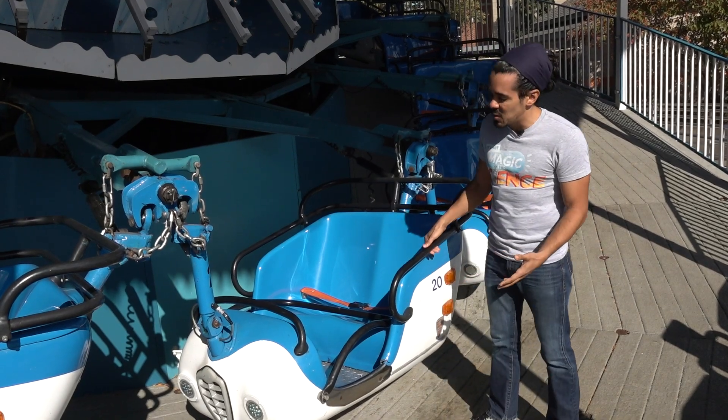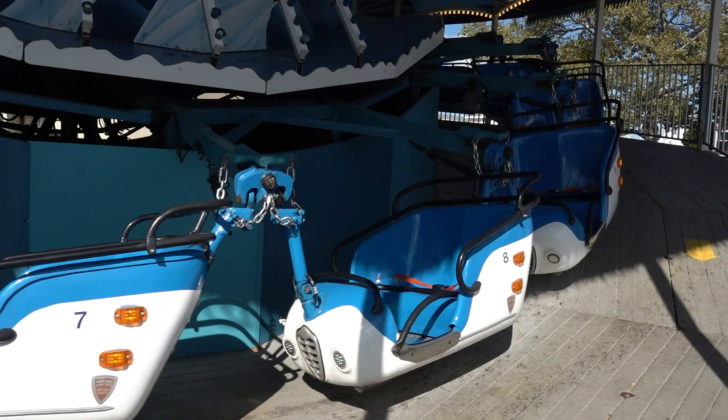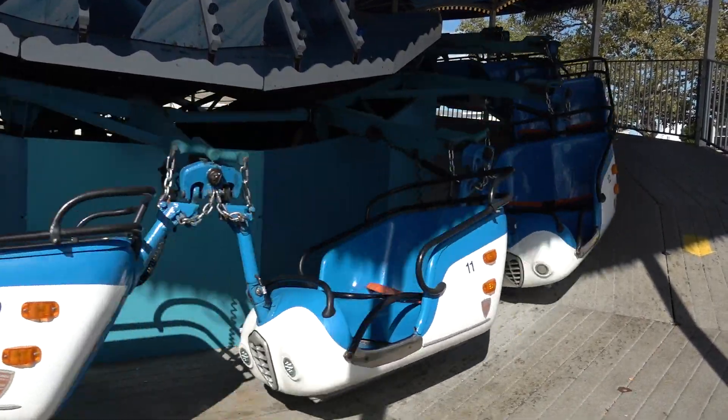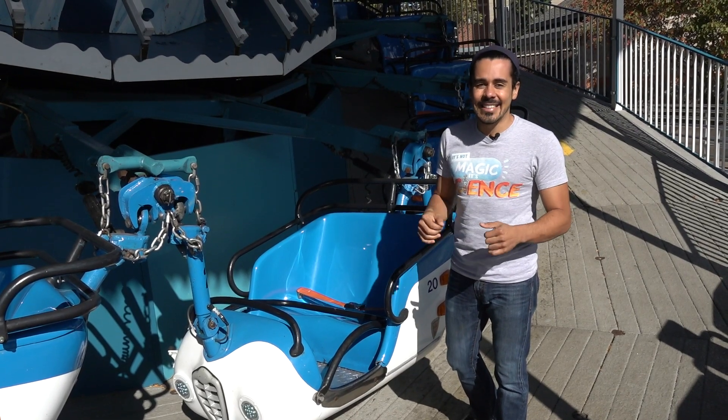What you'll notice in this ride is that as it spins, your cart will swing out to the side, just like the water did on the inside of the bottle. So come check out the real-life forces here at Cedar Point and stay tuned for more It's Not Magic, It's Science.